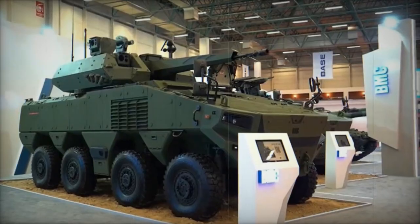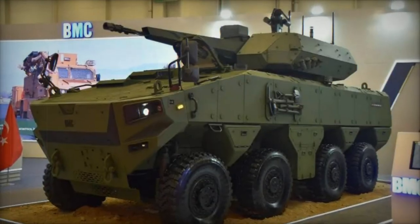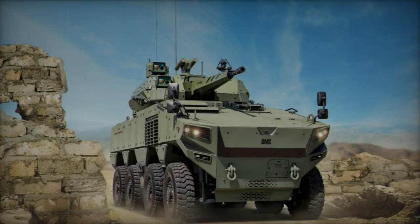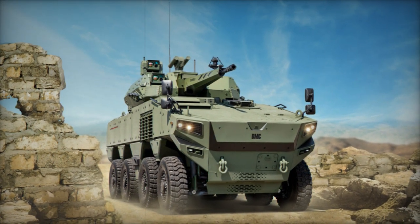The Altug 8x8 ZPT serves as an armored personnel carrier, accommodating a crew of three and up to nine passengers. This variant is armed with a remotely controlled weapon station housing a 12.7mm heavy machine gun and a 40mm automatic grenade launcher.